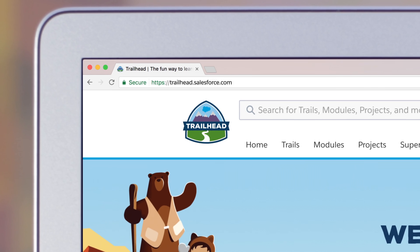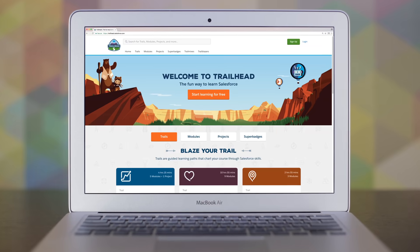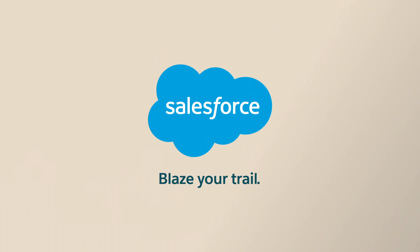Visit Trailhead to get started, and see how to build pixel-perfect digital experiences powered by CRM with Salesforce CMS. Blaze your trail with Salesforce.